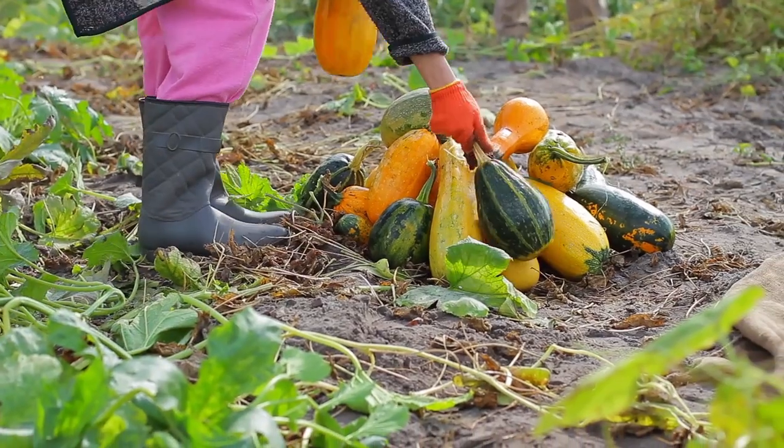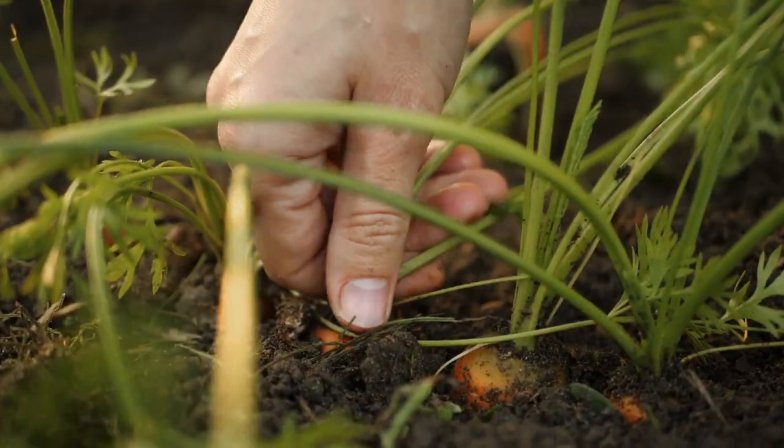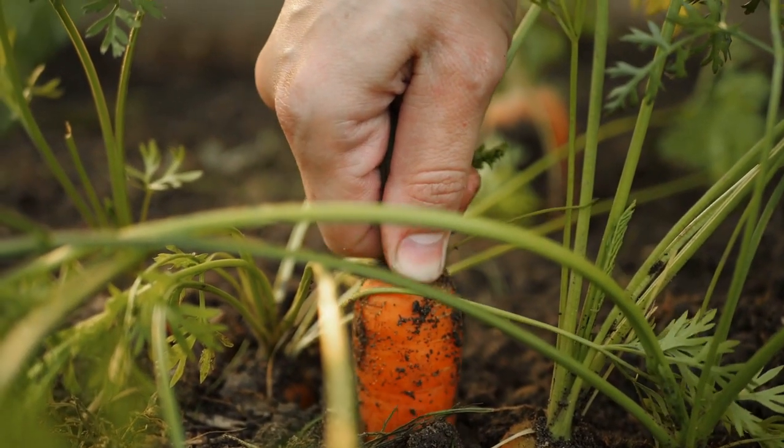The other half of your plot you want to focus more on your high-calorie options: pumpkins, potatoes, carrots, parsnips, beans, peas, sweet potato, and your brassicas as well.